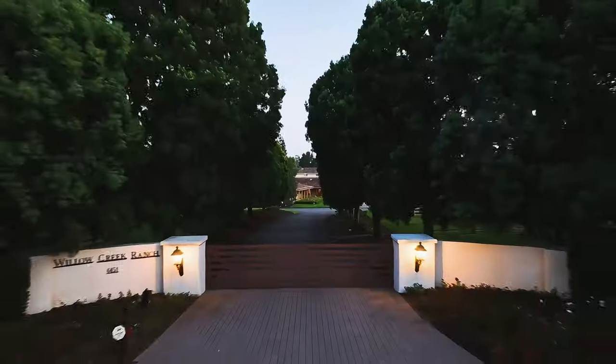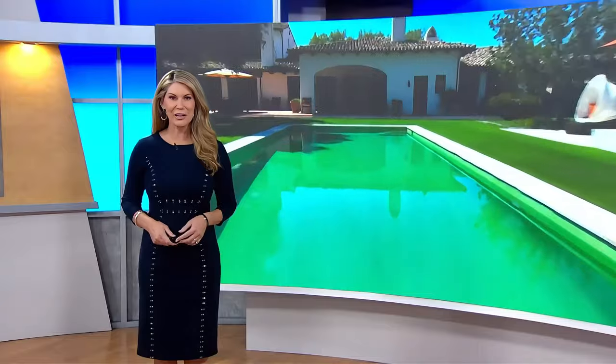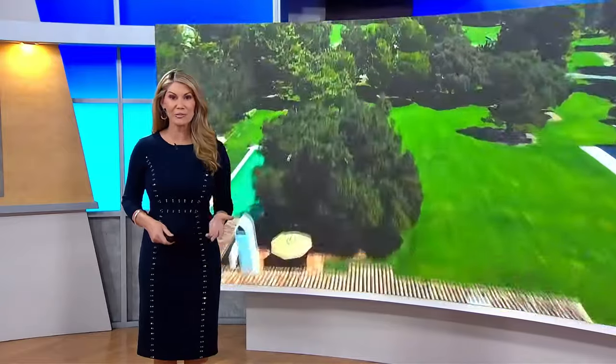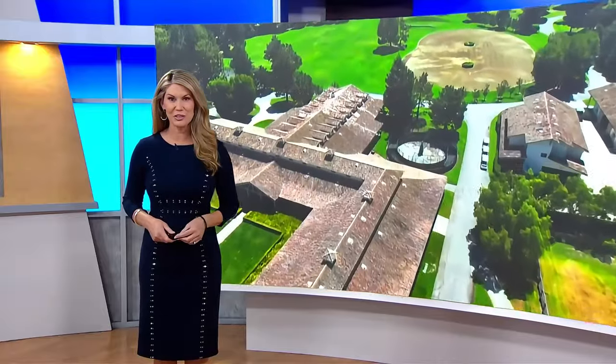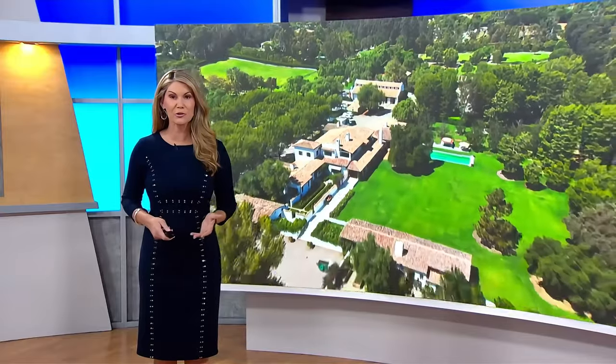Whether envisioned as a family sanctuary, an elite equestrian retreat, a wellness destination, or a corporate getaway, the possibilities are truly limitless. Willow Creek Estate sits on 77 acres of land and features a main house, an equestrian training facility, and several other structures. I went on a tour with a real estate agent to give you a look inside.